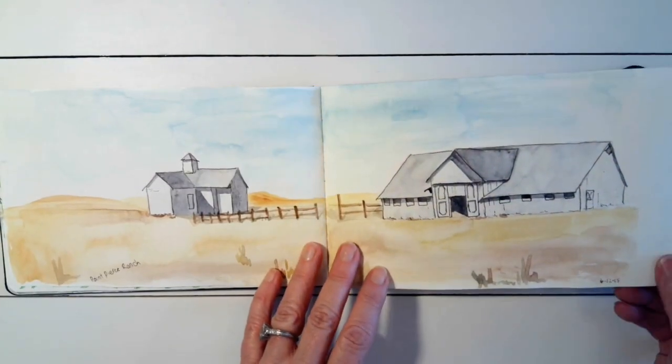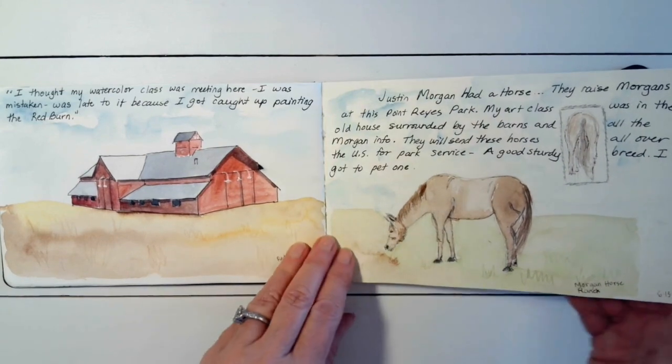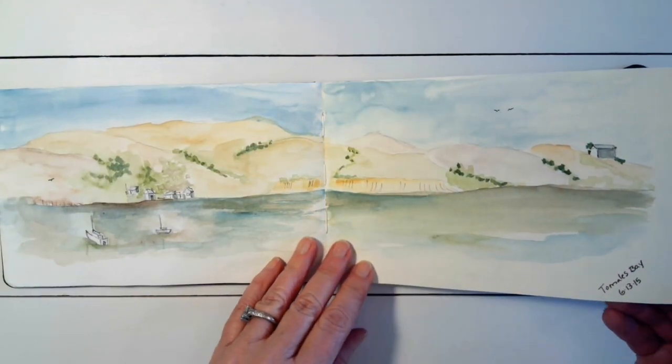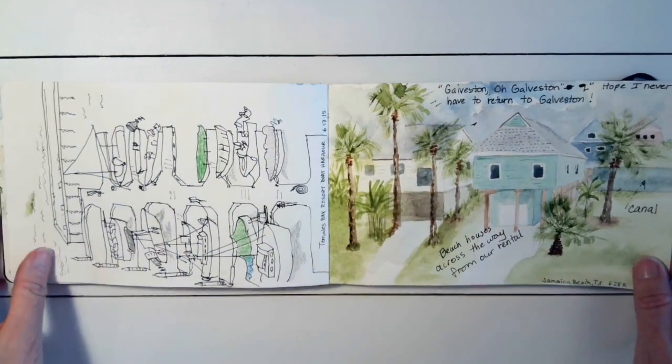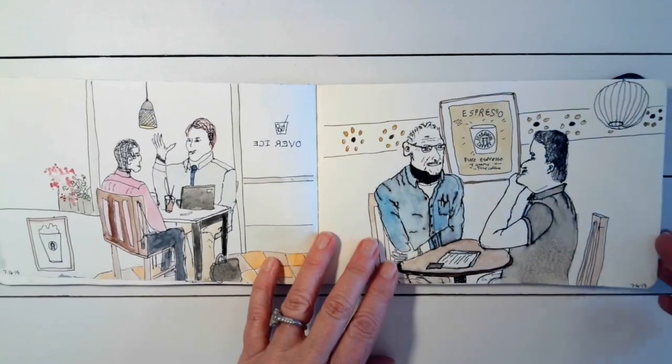As I've changed, I've really started to write a lot more and it does help you to remember. I always try to date and put the place where I was painting. It does help you to remember things and trips that you've taken.